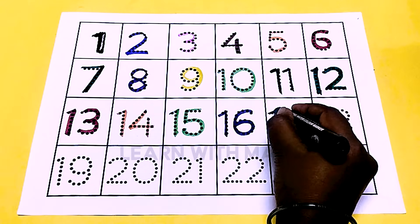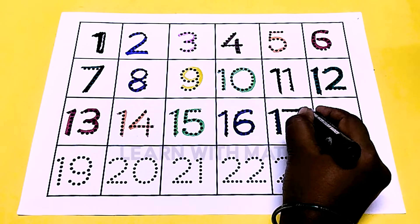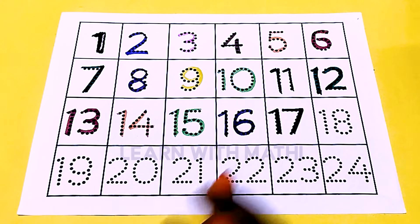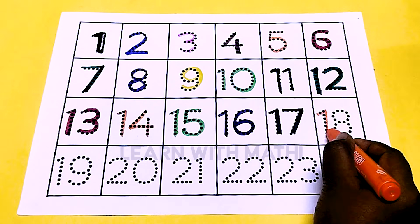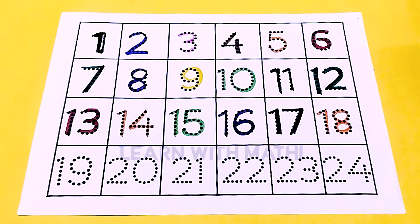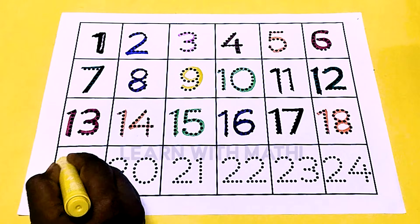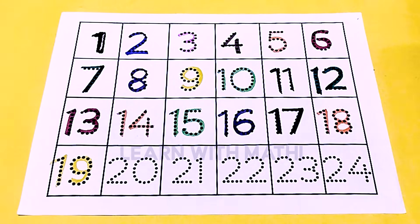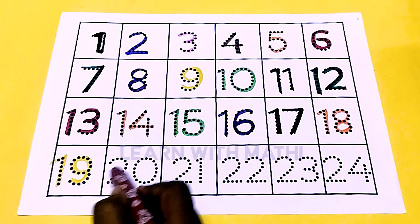This is green color 17, this is green color 18, this is yellow color 19, this is brown color 20.